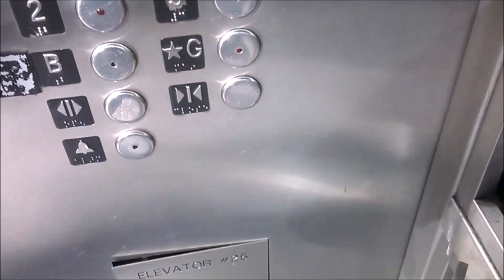Here we are at 6. There's the motor right there — because if you can tell, it's a gearless disc. Yeah, we're going back down to ground.